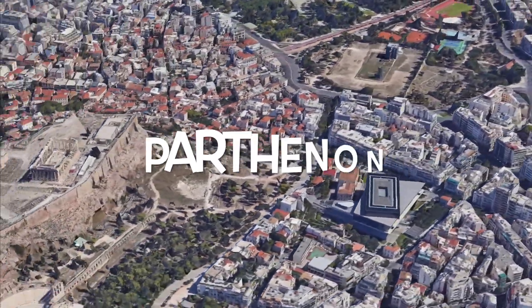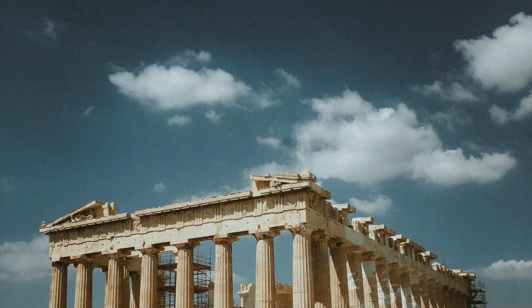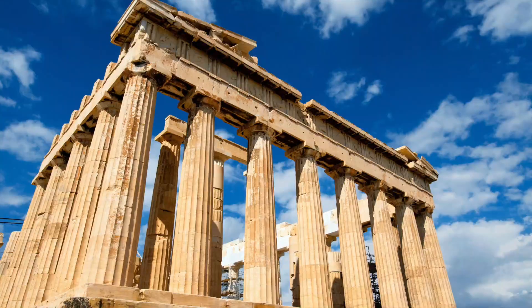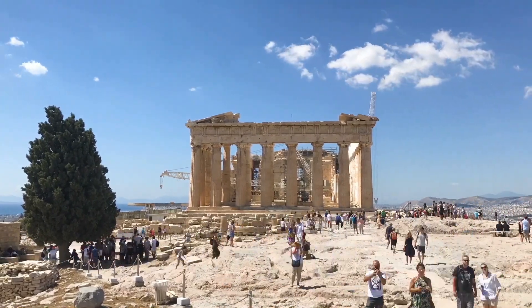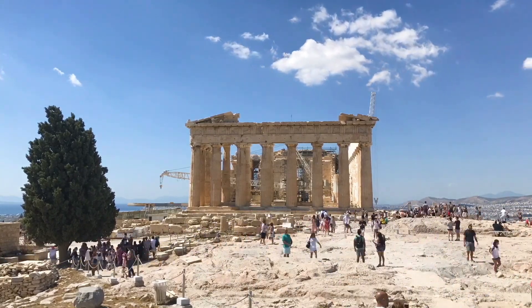The fourth place is the Parthenon. The Parthenon is a majestic temple built in the 5th century BC in honor of the goddess Athena. Its Doric columns create perfect proportions, and the marble reliefs depicting ancient myths are surprisingly detailed. The Parthenon is the apotheosis of ancient Greek architecture and the symbol of Athens.